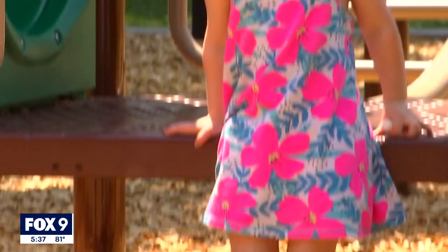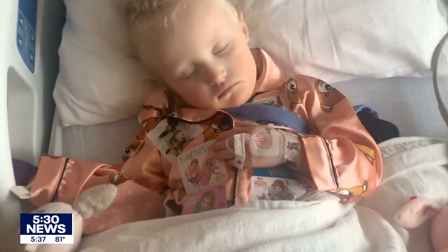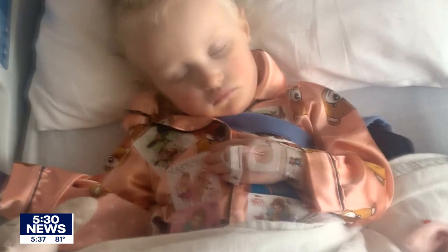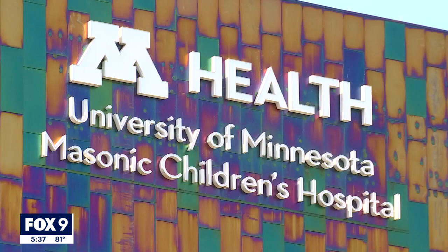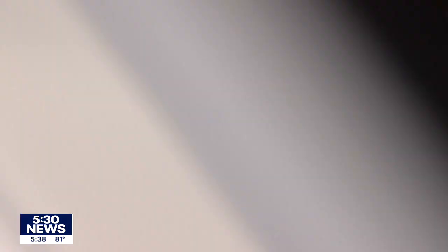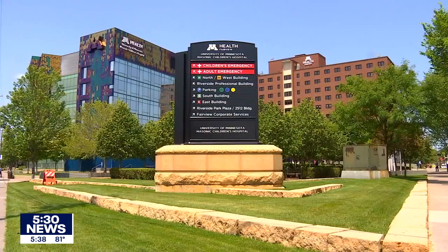An initial attempt to repair the defect with a catheter procedure through her leg failed because the hole in her heart was just too large. The Osterholms' initial medical team then said the next option was full-blown open-heart surgery, requiring the cracking of her sternum. The family sought out a second opinion, finding one here at M Health Fairview U of M Masonic Children's Hospital, where pediatric cardiac surgeons have fine-tuned a unique procedure performed at just a few medical facilities across the country — the repair made through a small incision under a patient's armpit.